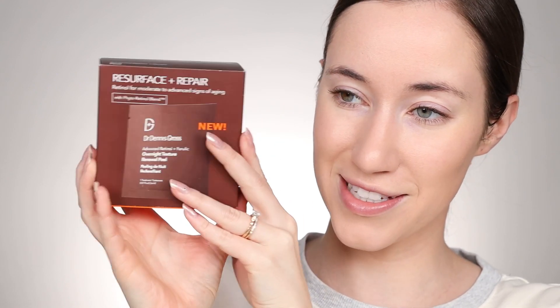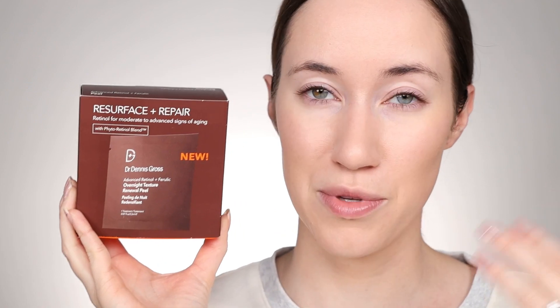Let me show you what else I picked up. The La Mer foundation was the main thing. I also got the resurface and repair phytoretinol blend renewal peels from Dr. Dennis Gross. They had good reviews and I was excited to try them. I was planning on using these last night before filming today, but because my skin is still healing from that mini peel the other day I decided I should wait. I also ended up picking up another shade in the Anastasia concealer — I have shade 4 and I picked up shade 1 so I could mix them.